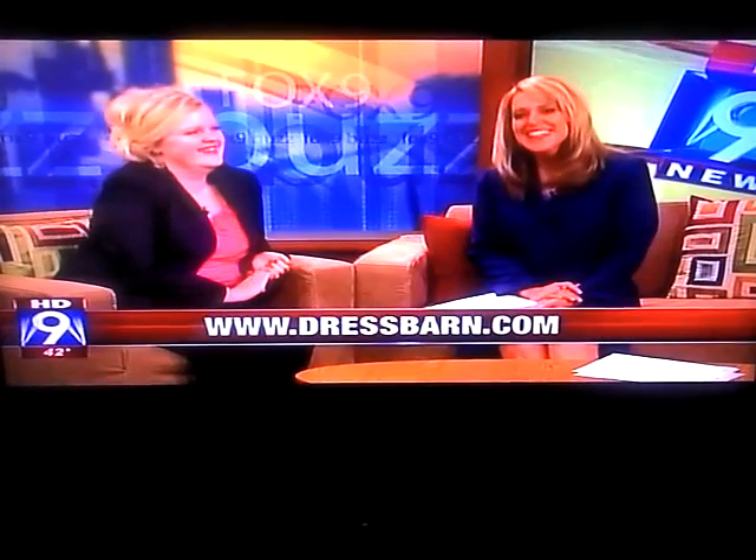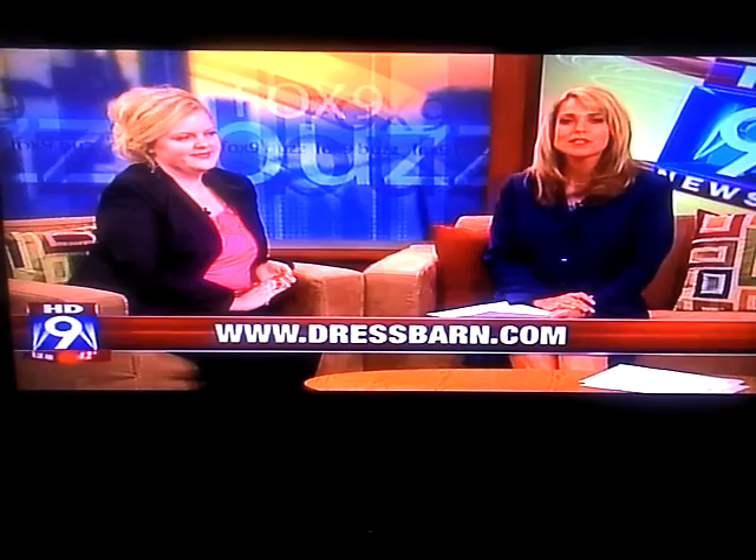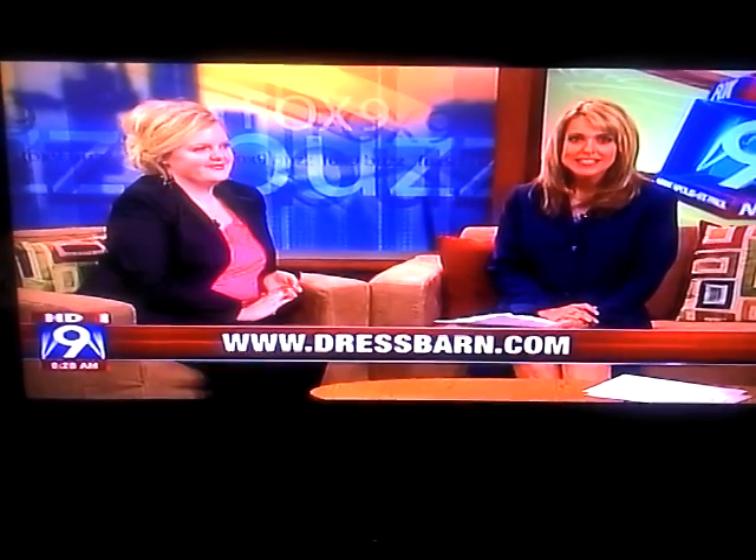If there are flowers, you want to buy flowers, right? Exactly. Thanks a lot to Christina Walker, and to find one of many Dress Barn locations nearest you, just log on to www.dressbarn.com.